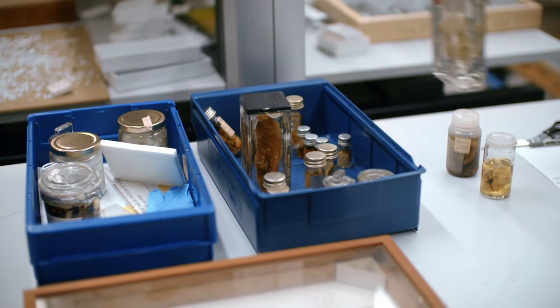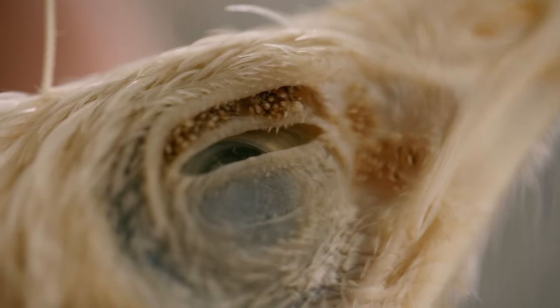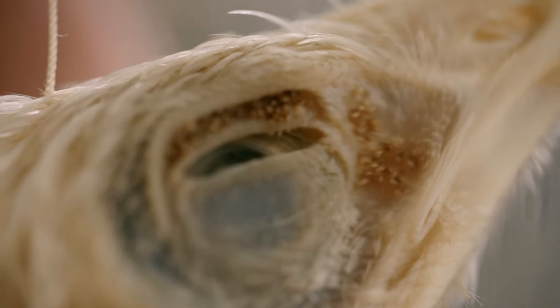"This is a lovely example of the chicken flea, and they live in the lids of chickens. If you look on the eyelid, you can see little rows of tiny little fleas — which is quite amazing. It's got to be slightly itchy, I guess."